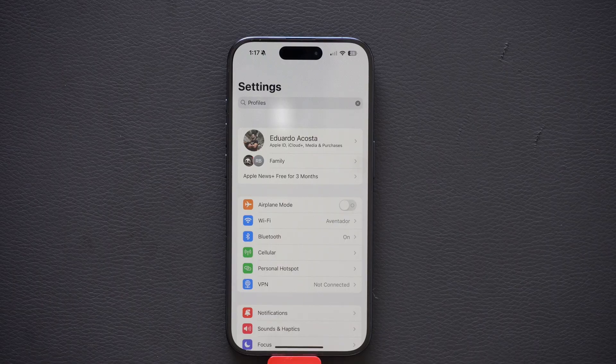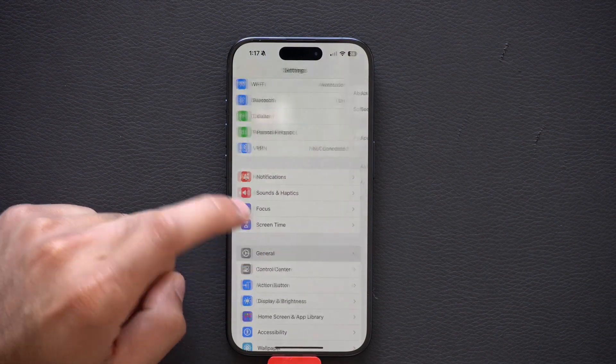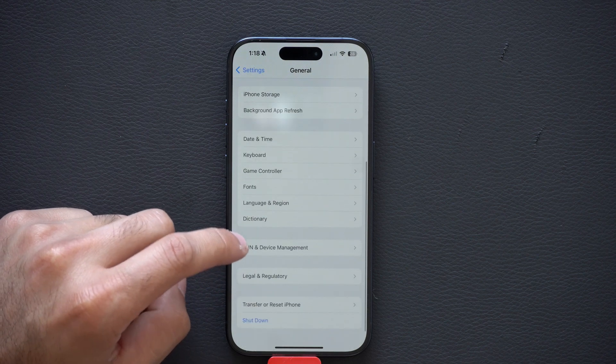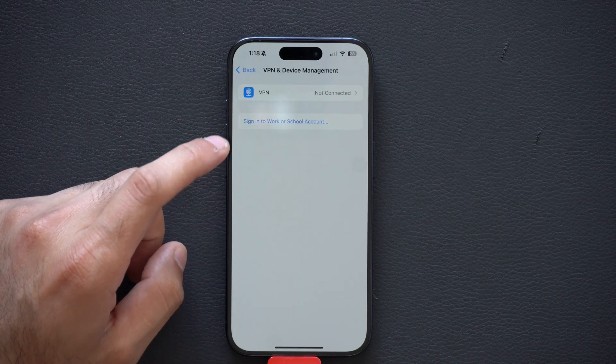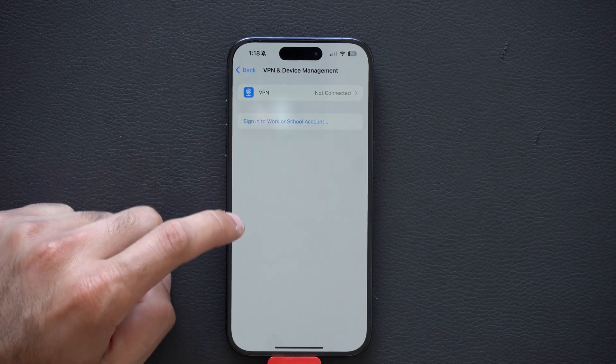If you'd like to see profiles you may have installed for work purposes — schools do this too, to allow access to certain networks — go to the General tab, scroll down to VPNs and Device Management. Here you'll see a list of any installed profiles, and you can delete them from here.